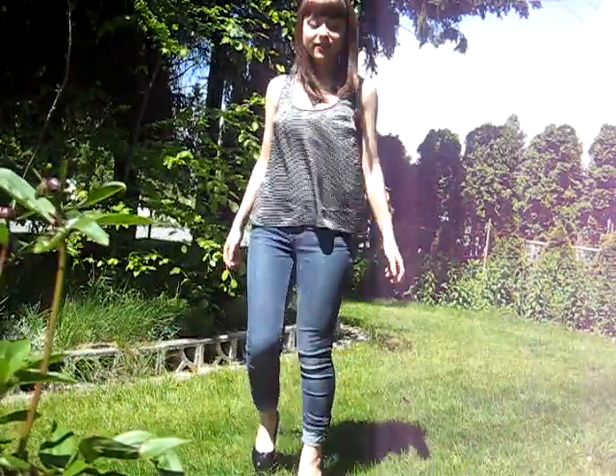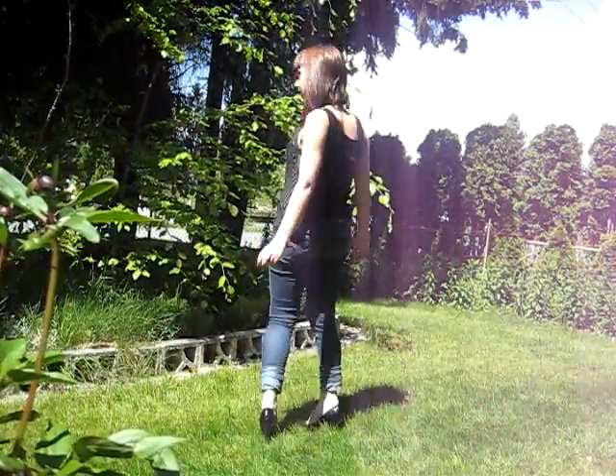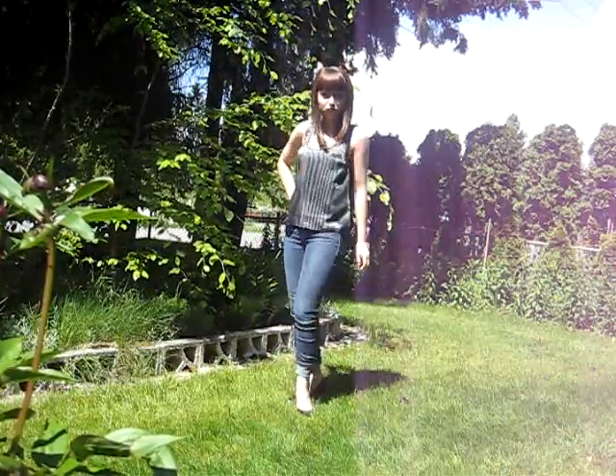Hey guys, so it's a gorgeous day today, so I decided to show you my outfit in the front yard. Here's the outfit. I love the sun. It's so pretty outside.